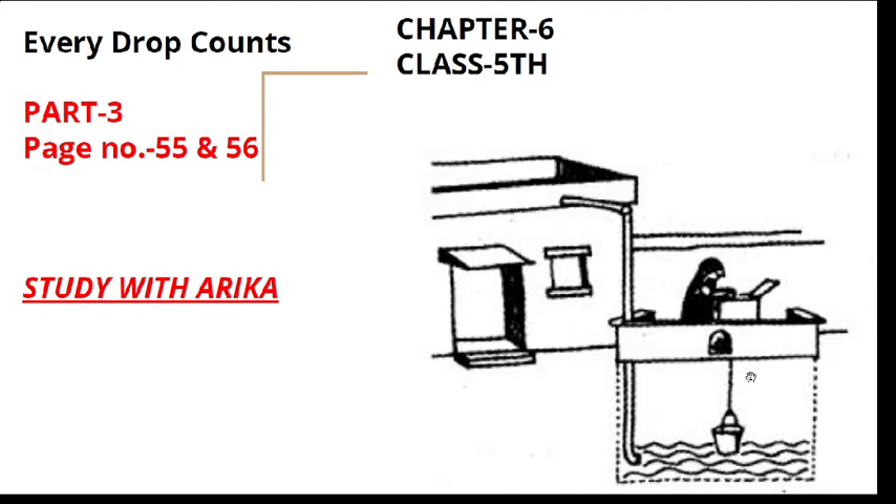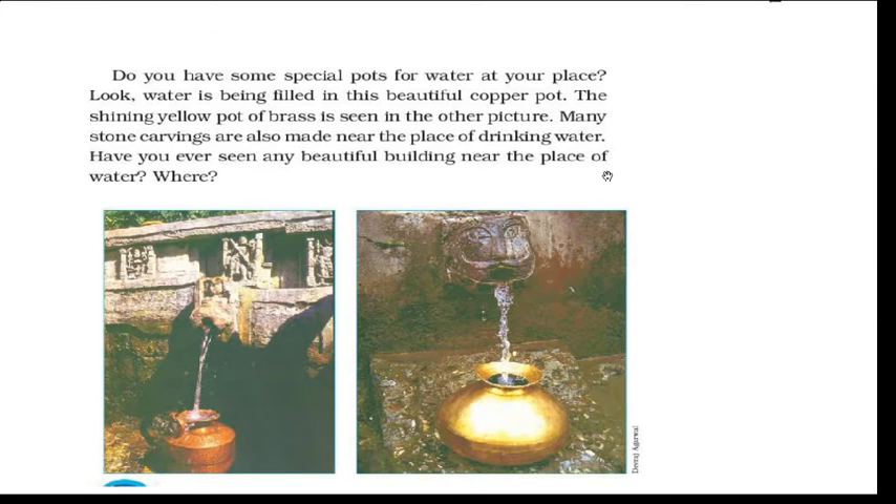Hey hello everyone, welcome back to my YouTube channel Study Video Rika. We are going to do Part 3, Chapter 6, 'April Drop Tops,' which will cover page number 55 and 56. Start to open your page number 55, and make sure to subscribe to the channel and press the bell icon also.